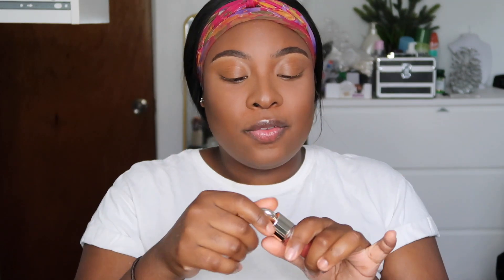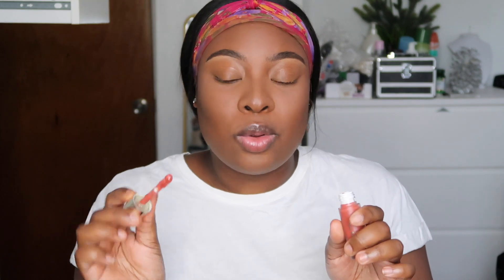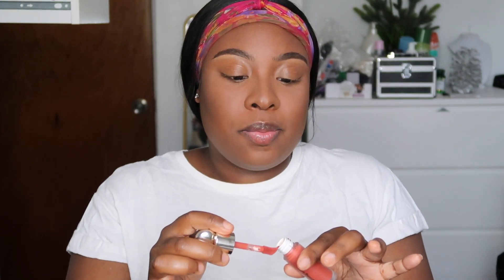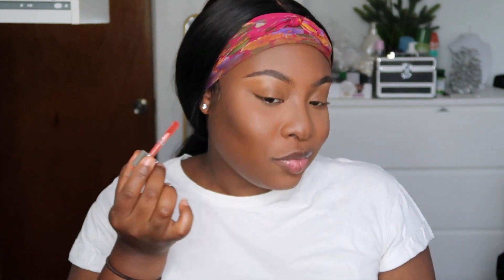Next we're moving on to the blush. Outside of its packaging it kind of looks like a lipstick, so I can see why people get confused. I'm gonna shake it up. I heard it's really really pigmented — something's tempting me to do it the way Selena does it: two dots on each side of the face and then blend out. The doe foot applicator looks really juicy — I like the applicator on all of these products.